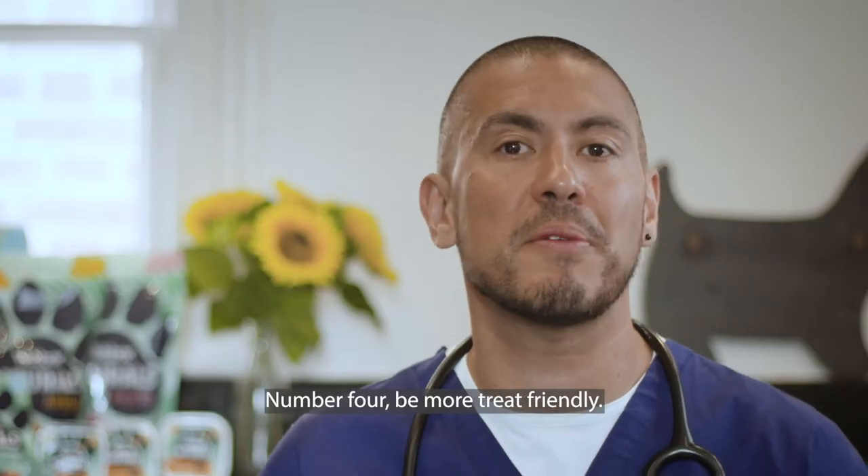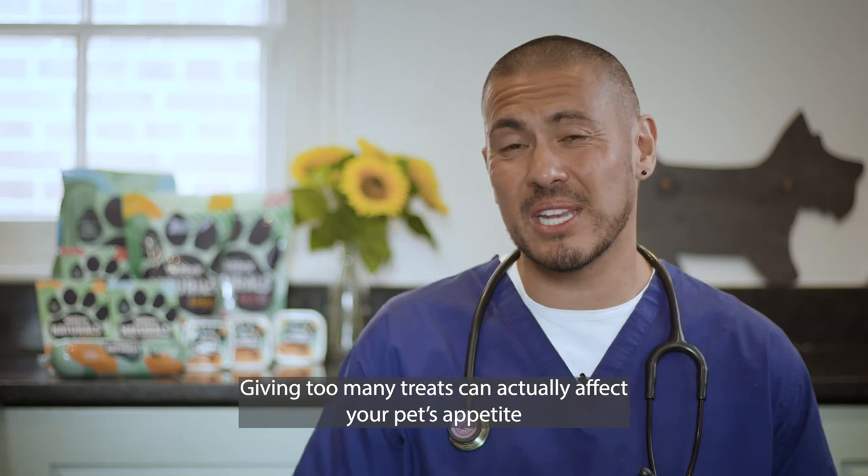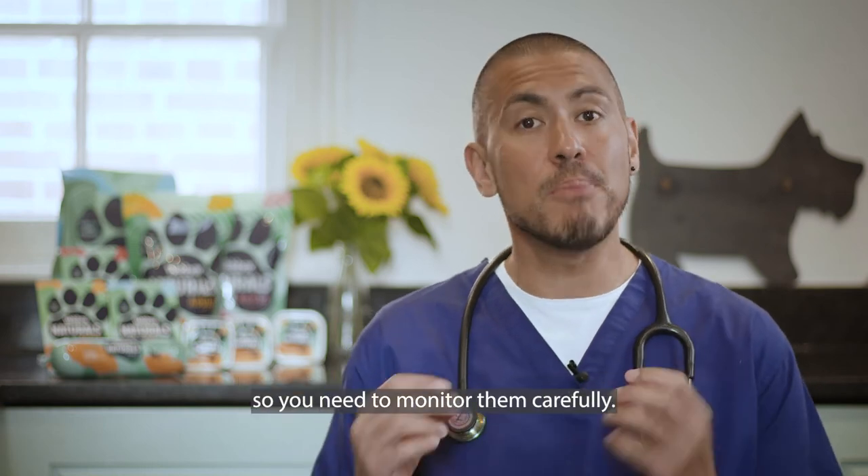Number four, be more treat friendly. Giving too many treats can actually affect your pet's appetite, so you need to monitor them carefully.